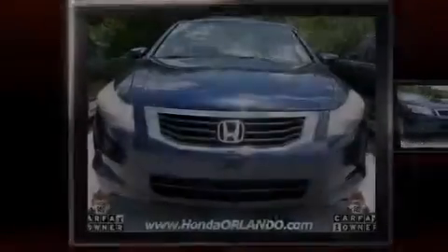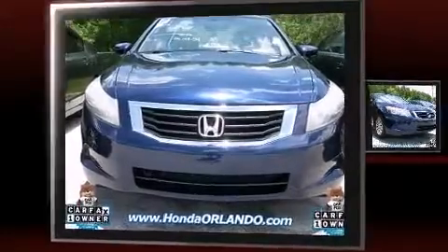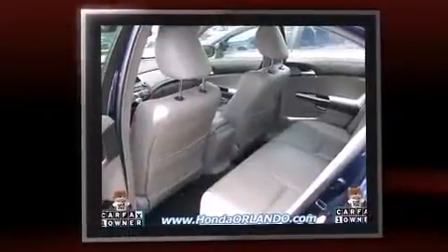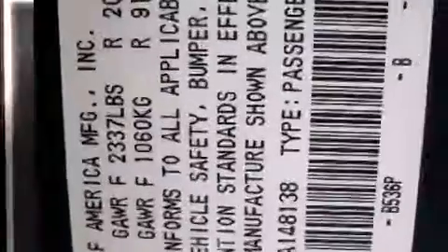Outstanding design defines the 2009 Honda Accord. This four-door, five-passenger sedan has just over 80,000 miles. Under the hood, you'll find a four-cylinder engine with more than 170 horsepower, providing a spirited yet composed ride and drive.